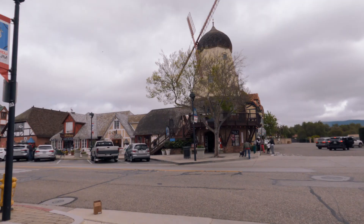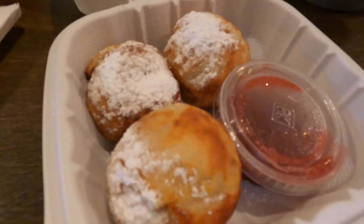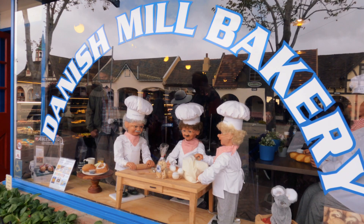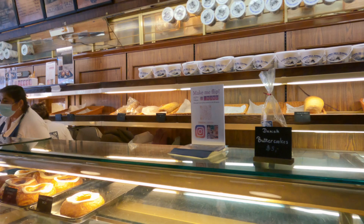There's another windmill located in Atterdag Square, and there are more windmills to check out, so keep your eyes open. I also recommend that you try some traditional Danish cuisine — you can try some Aebleskiver, which is a famous Danish snack or dessert. You can check out the one at Red Viking Restaurant or the Danish Mill Bakery, and they're actually right next to each other.